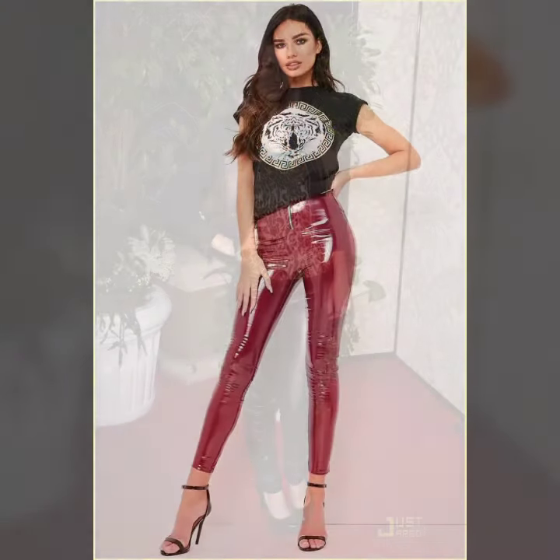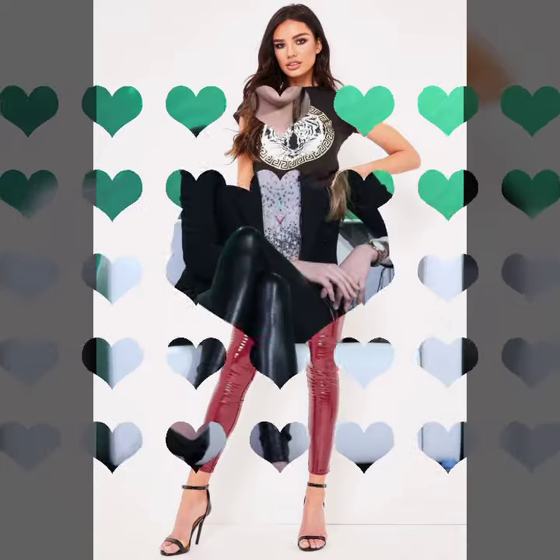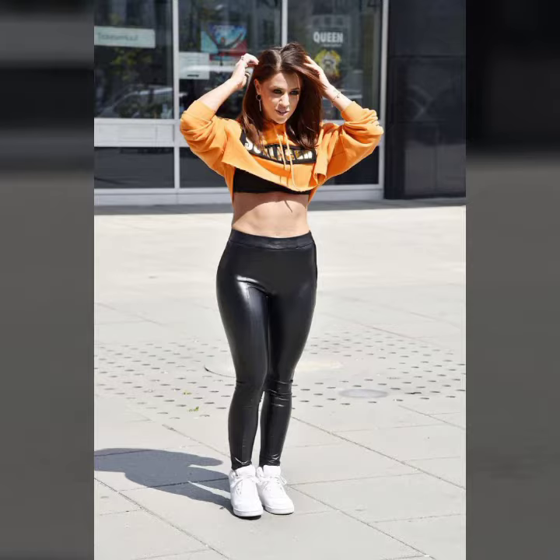Friends, if you want to buy such types of leather latex pants online, many websites sell these types of pants, like www.ebay.com, www.amazon.com, and www.carlstudio.com. You can buy these beautiful and stylish little latex pants online from there.